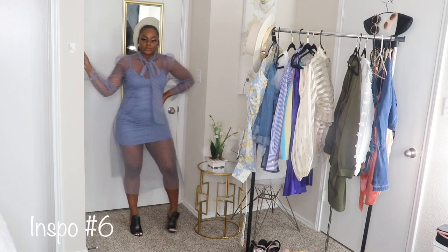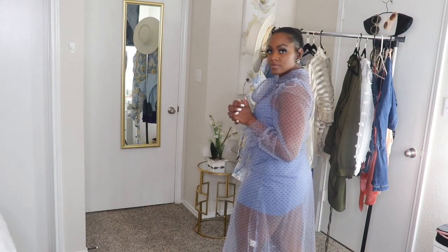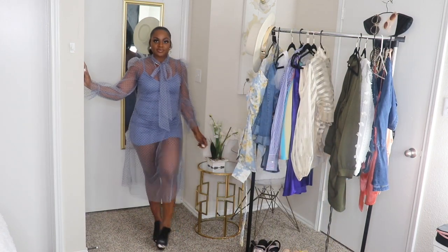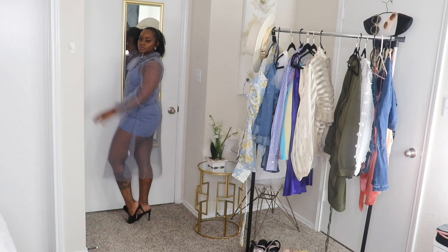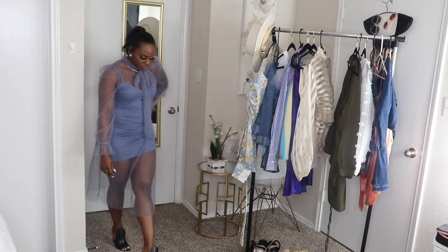For the last outfit, I have a SHEIN sheer dress. The dress itself is more of the statement piece — the undergarment comes with it, and it does come in multiple colors. I paired it with a nice pair of Aldo black heels.